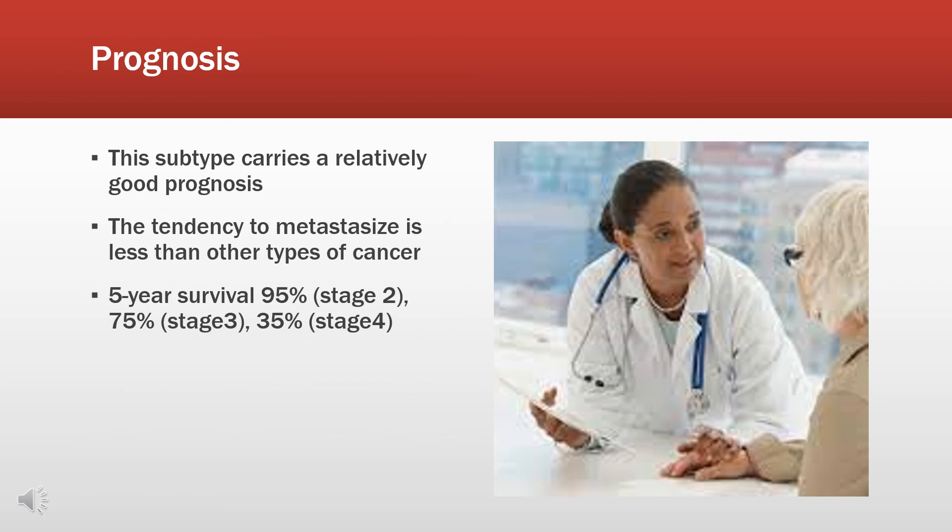This subtype carries a relatively good prognosis. The tendency to metastasize is less than other types of cancer. The five-year survival rate is 95% at stage 2, 75% at stage 3, and 35% at stage 4.